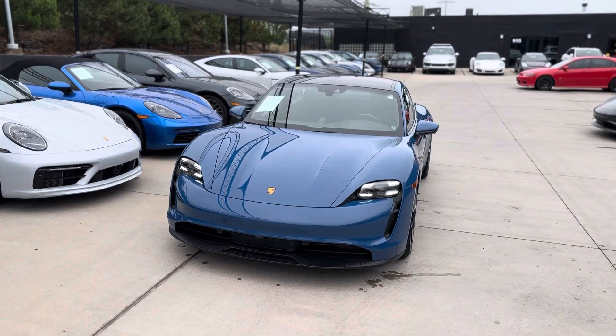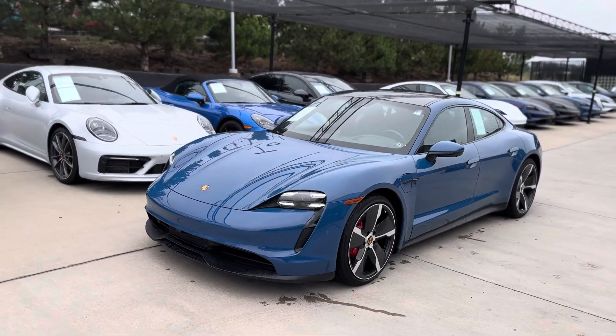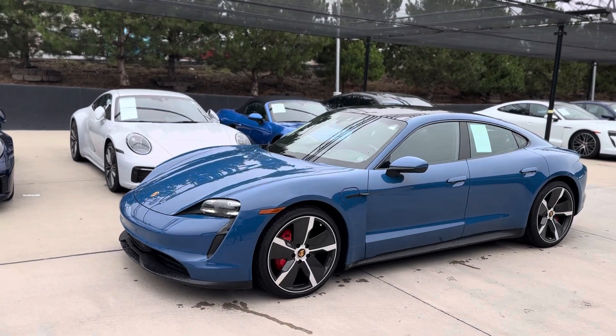Hey Mike, it's John at Porsche Colorado Springs again. Check this one out. This is a 2023 as well — Taycan 4S, so the same all-wheel drive, same big motor.